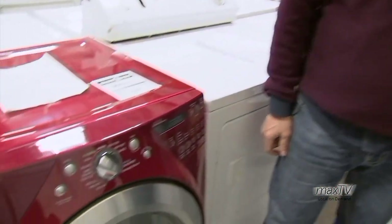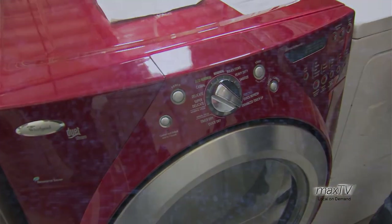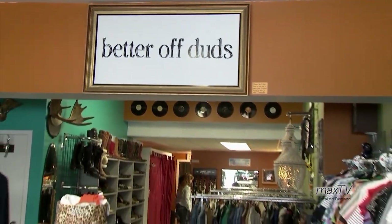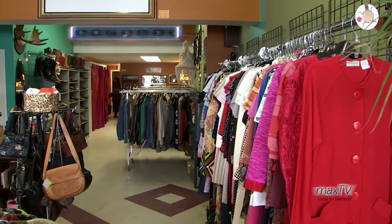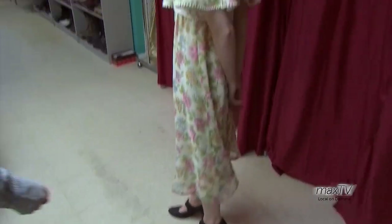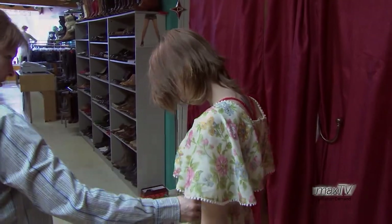Gary and the people at Habitat for Humanity and the ReStore have a passion for helping out the community. Our next story features a lady with a passion for clothing — specifically, vintage clothing. Better Off Duds is a second-hand and vintage clothing store. We do a majority of vintage clothing but also carry modern styles as long as they're funky and unique. We like to sell things that are good quality, and we primarily do between the 60s and 90s for vintage.